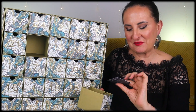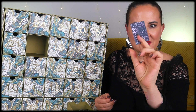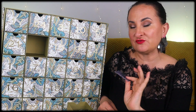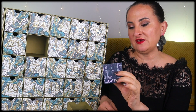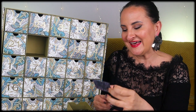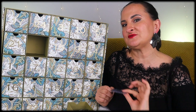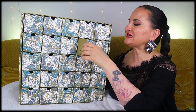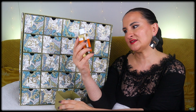Number eight had a lot of paper inside — this was supposed to be a hair oil that unfortunately became unavailable. Instead we get a £15 voucher, which I won't show the code for since I want to use it. That's quite nice.